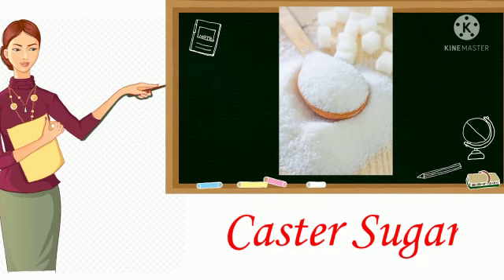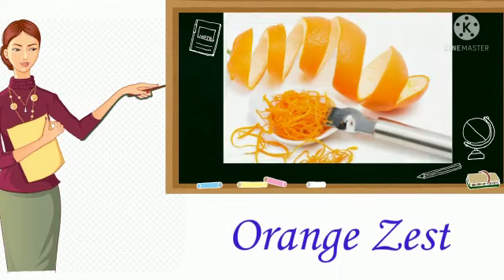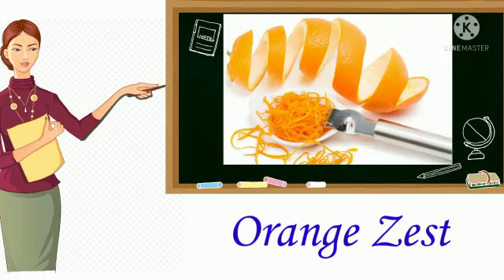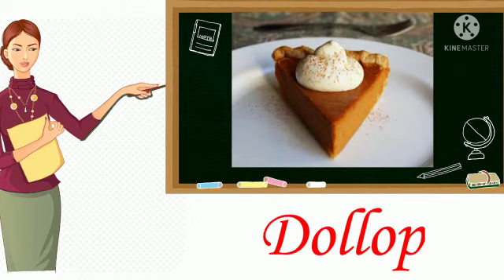4. Castor sugar. Very finely granulated sugar that was formerly sprinkled from a castor. 5. Orange zest. It is a tiny bit of orange peel. 6. Dollop. It's a soft lump or portion of something.